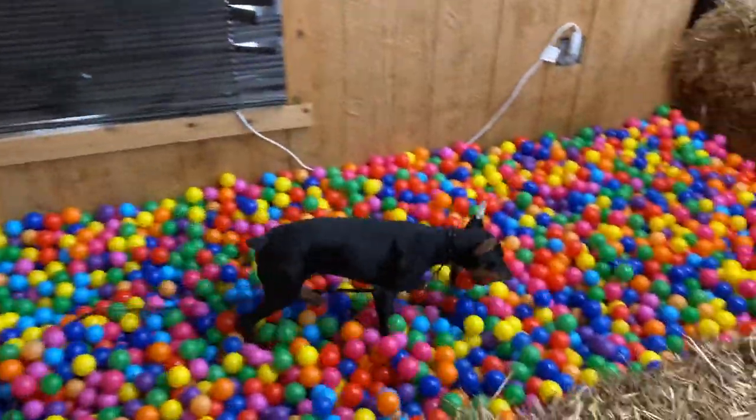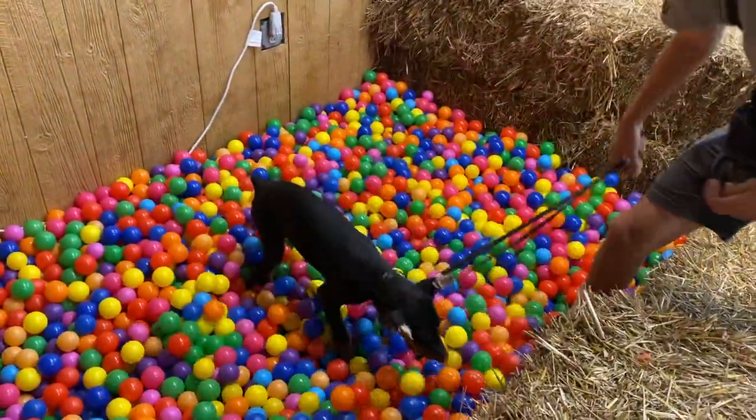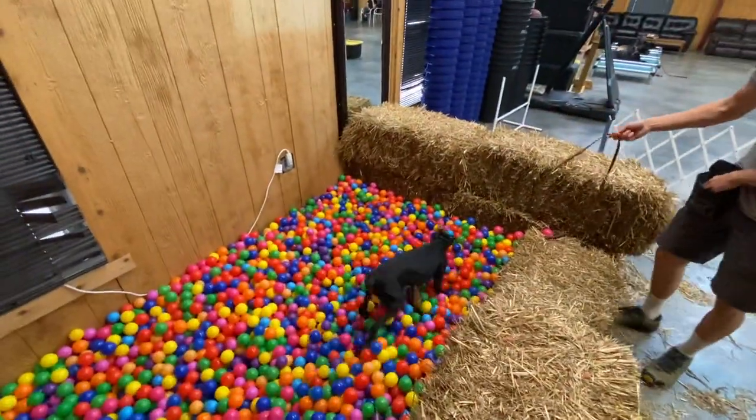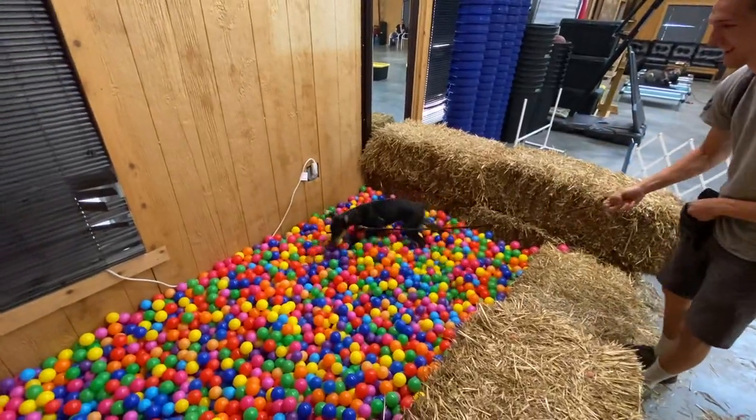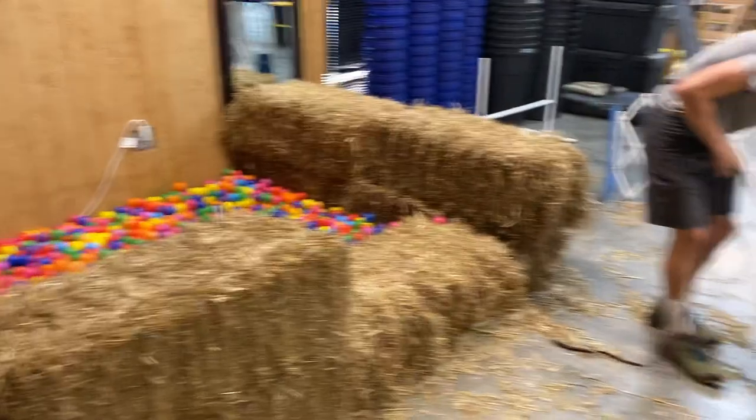And this is what he's doing all that for — he loves this ball pit, man. Absolutely is a kid in the candy shop for this. Look at him. That is so funny. But he did that entire boardwalk — it's all for the promise of reward of getting into that ball pit. He loves that ball pit.